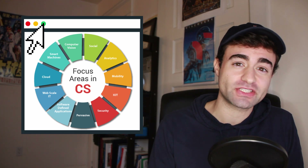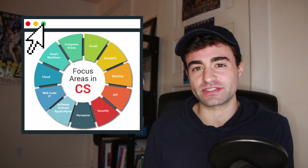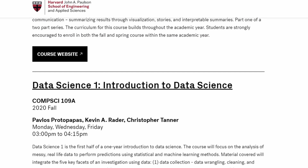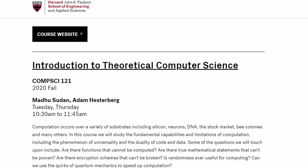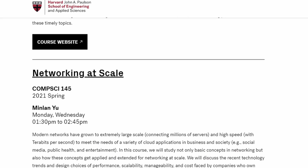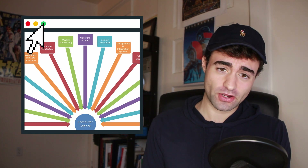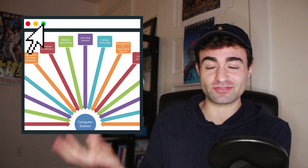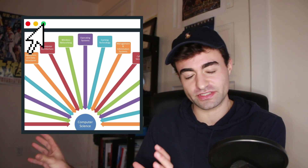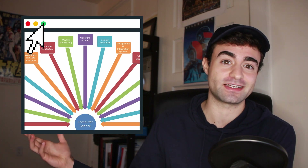Then you'll need four technical electives. Electives are where you get to specialize in something that seems interesting. If you really like artificial intelligence, you can target AI as the field you want to go into, or maybe you like web development or more theory classes. Electives really give you the chance to explore the vast field of computer science. For those four technical electives at Harvard, two have to be from different course groupings — so if you took three AI classes, you'd also need to take something like a computer graphics class since graphics and AI are in different categories.